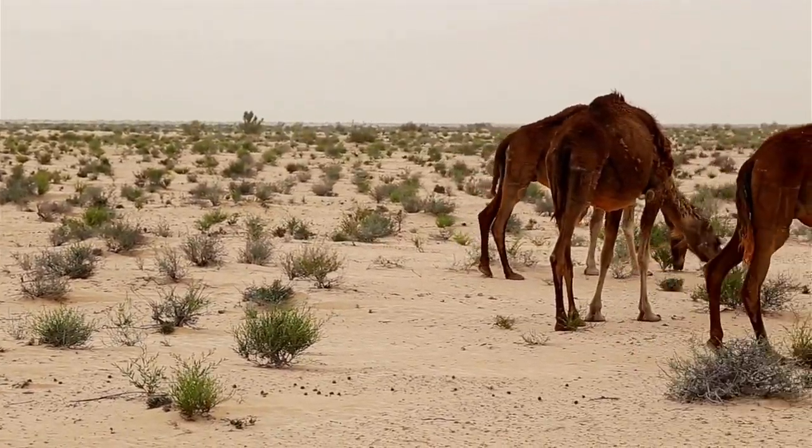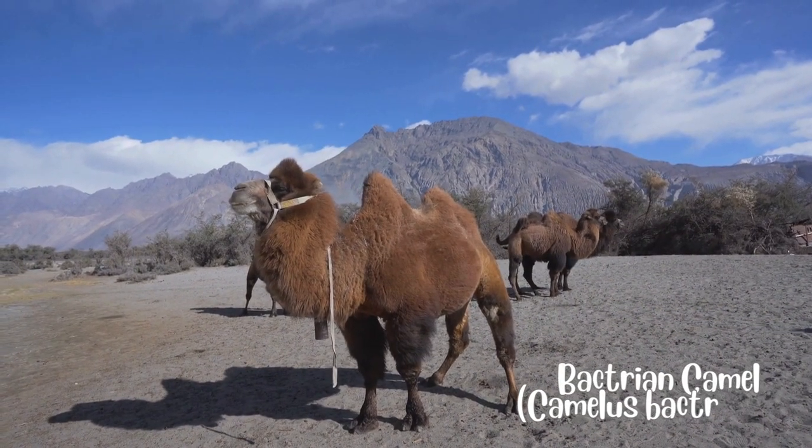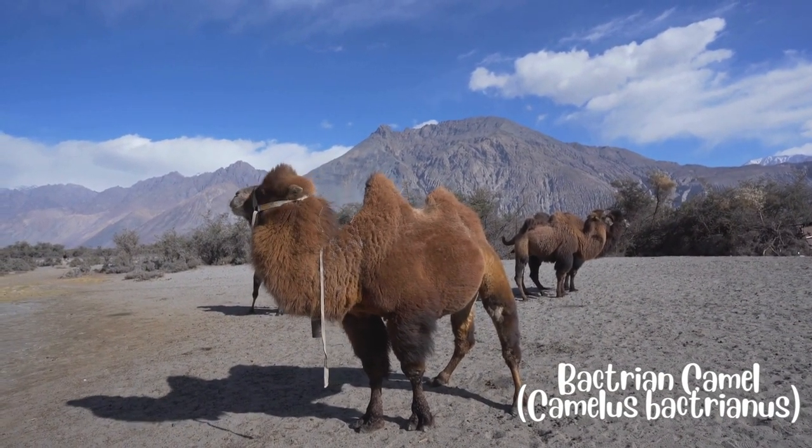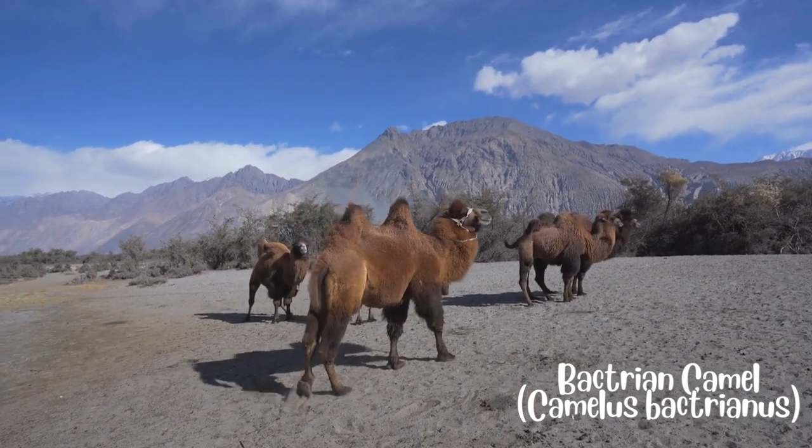The Bactrian Camel, Camelus bactrianus, has two humps on its back and is primarily found in Central Asia, particularly in Mongolia and China.